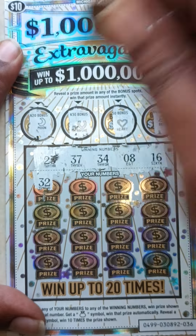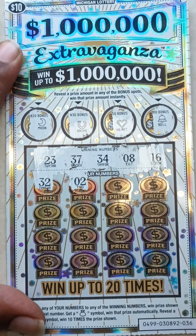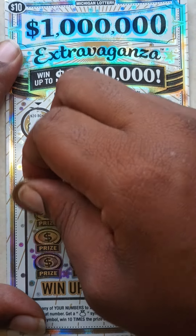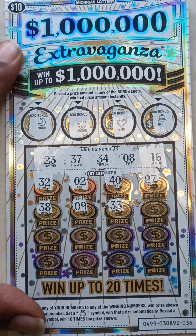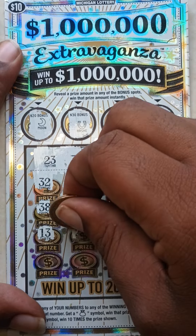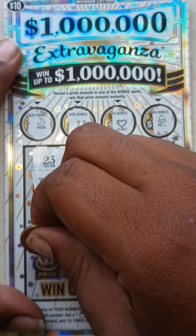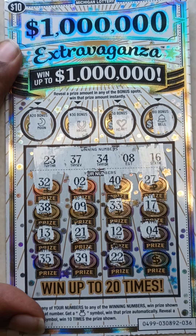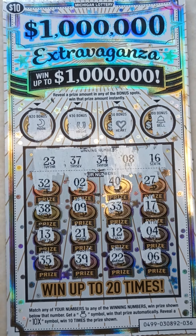Here go your numbers: 32 — we got a flip-flopper reverse right there — 2, 40, 27, 38, 9, 33, 17, 13, 21, 21, 4, 35, 39, 22, and 6. Ticket 36 is a loser, setting this ticket to the side.